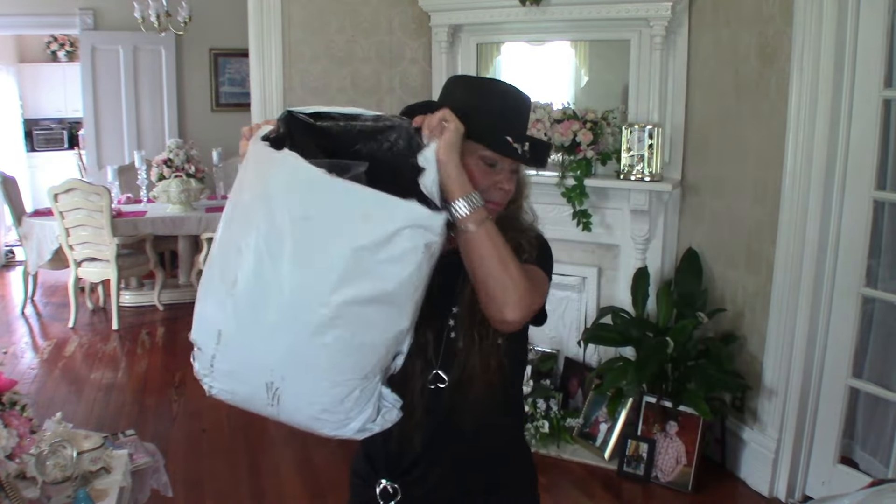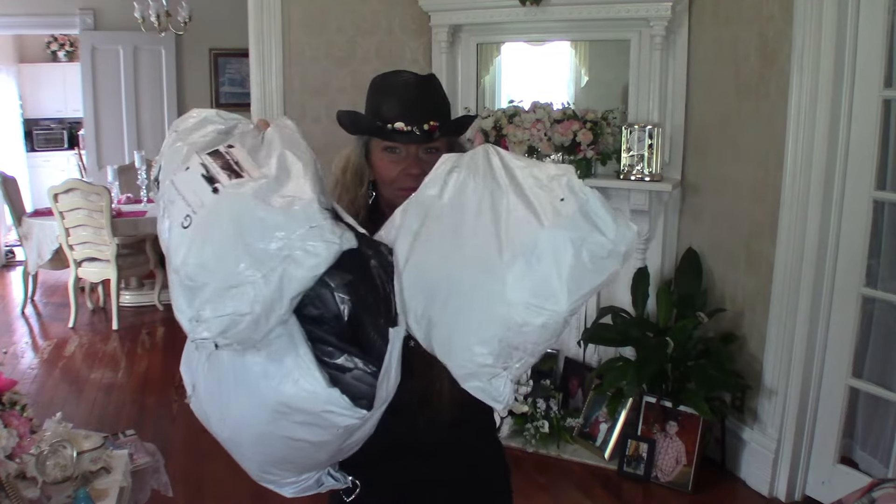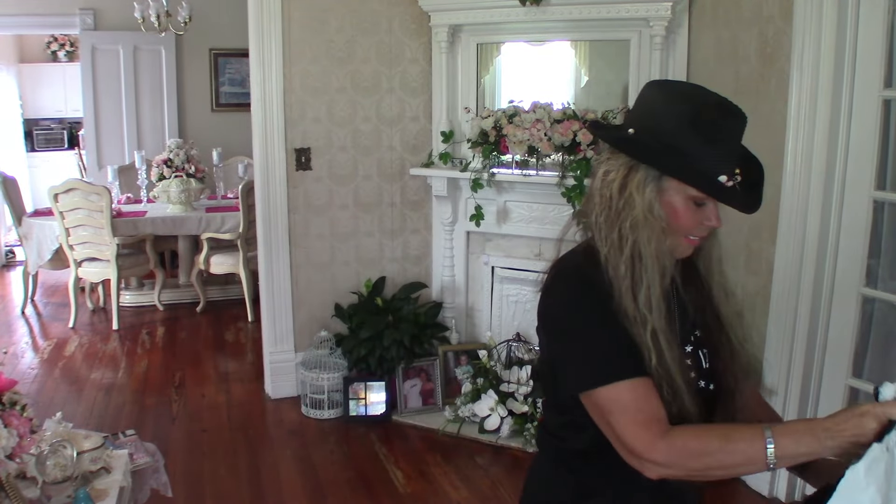Hey y'all, welcome back! I'm Carol Sue from Carol Sue Southern Design. Today I have a huge Temu try-on haul — there's one bag, two, and three, and this one is huge. Thank you to all my subscribers, the ones who've been here all the time, and the ones who just found me. Today I want to start with the outfit I'm wearing — it's all Temu.